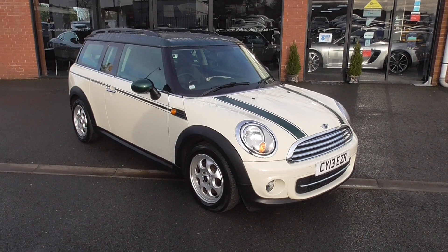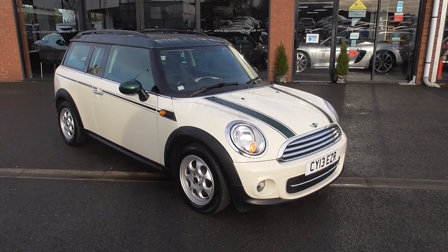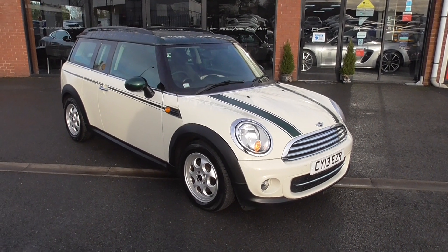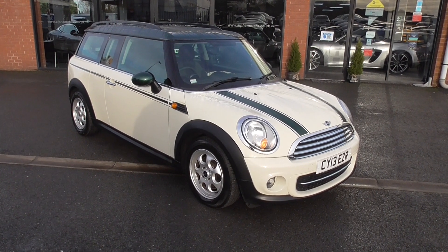Hi, welcome to Alpha Motors here in Wigan. My name's Graham and today I've got the pleasure of showing you around this 2013, 13 registration, Mini Cooper Diesel Clubman.